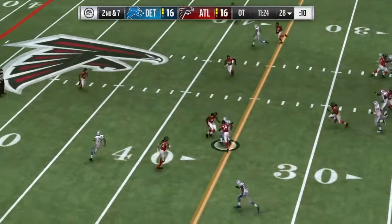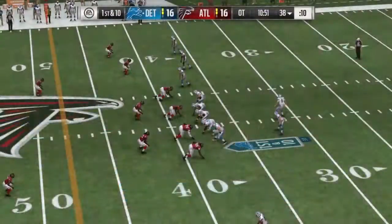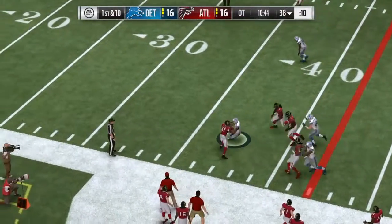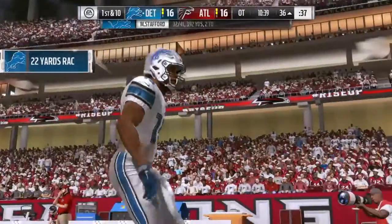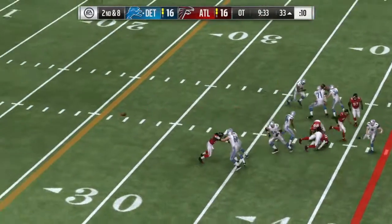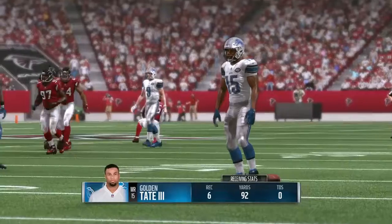First throw in overtime for Stafford — Ebron with it, over the middle, and they're able to get this one across the 35. First down at Stafford — it's brought in left side by Tate and he's taken down, but LaFerre gets us into enemy territory across the 40. Now a play fake at Stafford — he got position on him and pulls it in. They call it a gain of 19 and it moves the chains.